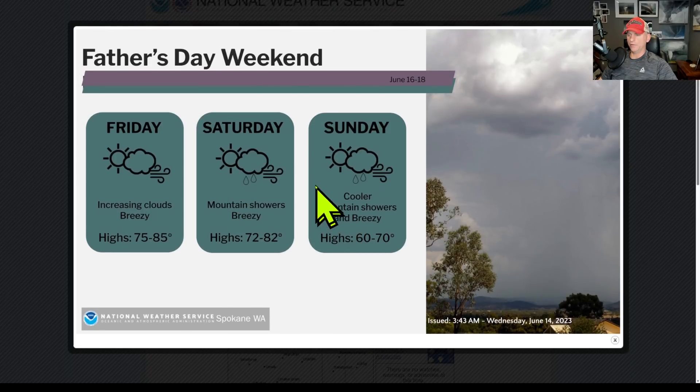Father's Day weekend — Astro Weather Service Spokane, check it out. Look at these temperatures just dropping down as this next trough arrives by the time we get towards Sunday. So here we go, folks — kind of some unusual weather coming for June.